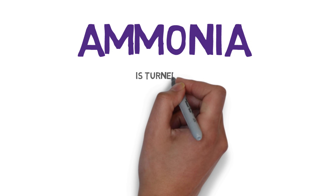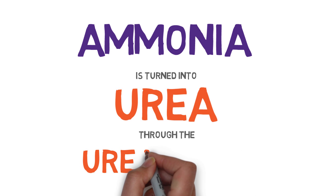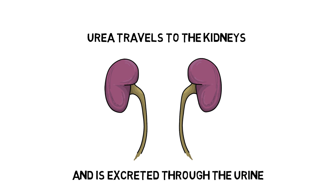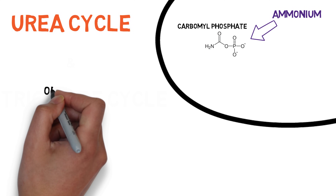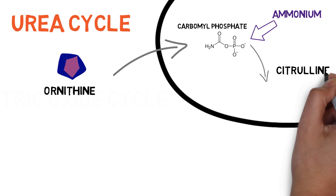Luckily, our body has a system to eliminate this ammonia which is so detrimental to our bodies and performance. This cycle is called the urea cycle, and as the name suggests, it exists to transform this toxic and problematic ammonia into a comparatively less toxic substance — urea. After this cycle, urea gets sent to your kidneys through the blood, and from there is excreted through your urine. The urea cycle relies on three amino acids: citrulline, ornithine, and arginine. In the mitochondria of a liver cell, ammonium is turned into carbamyl phosphate with the help of some ATP and CO2. Ornithine combines with that to form citrulline.